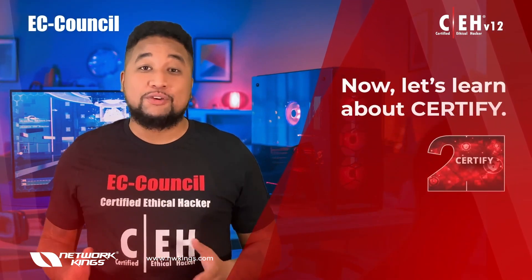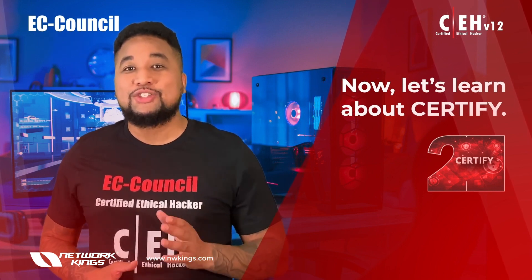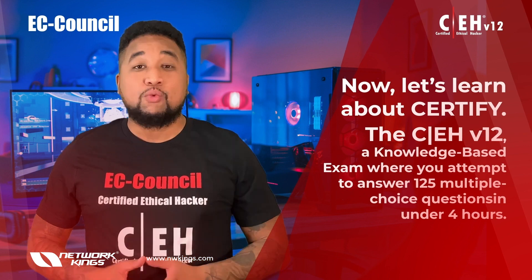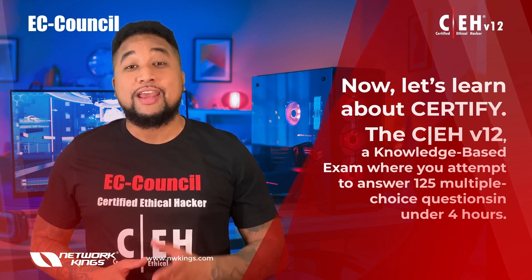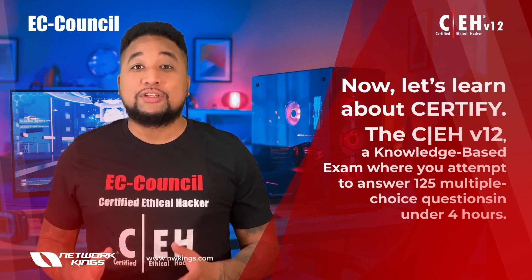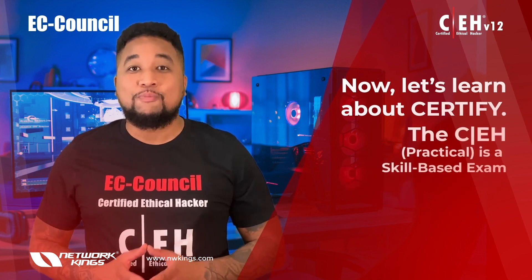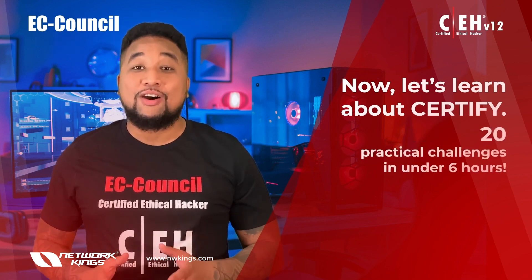Now let's learn about Certify. CEH has two exams. The first is a multiple-choice exam known as the CEH version 12 knowledge-based exam, where you attempt to answer 125 multiple-choice questions in under four hours. The second exam is called CEH Practical, which is a fully hands-on, skill-based exam where you need to complete 20 practical challenges in under six hours.